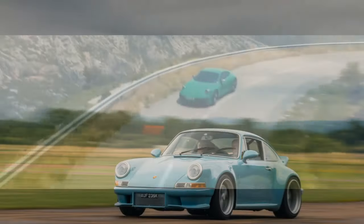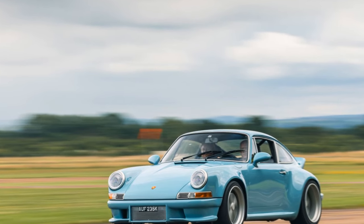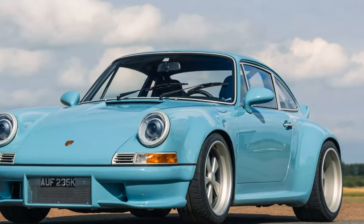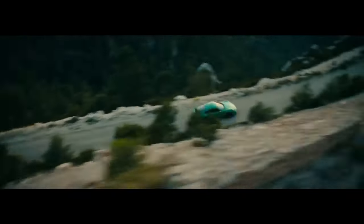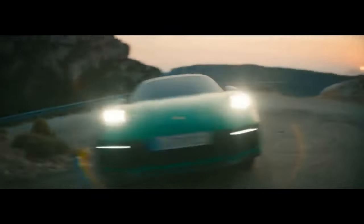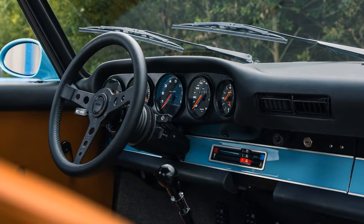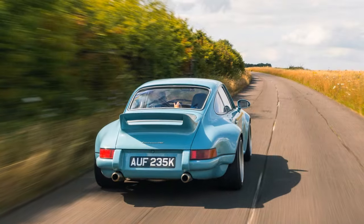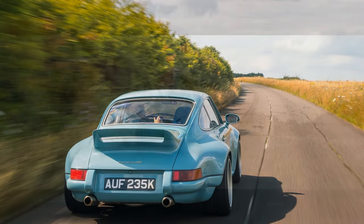The car we tested, one of only 25 bespoke 911 European RS models Thornley Kellum plans to produce, was equipped with a 3.8-liter 12-valve engine. This engine, built from a 993 series block, is meticulously hand-assembled and includes features like billet aluminum cylinder heads with an 11.8 to 1 compression ratio, forged pistons, bespoke camshafts, and a race-inspired fuel injection system. It delivers 385 horsepower at 7,700 RPM and 290 lb-ft of torque at 6,000 RPM, all routed through a 993 six-speed manual transmission.